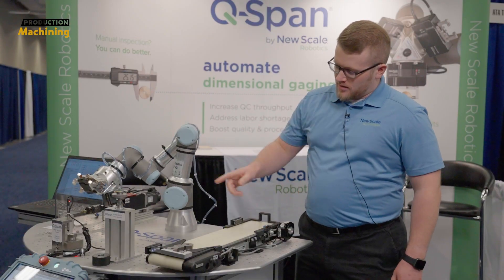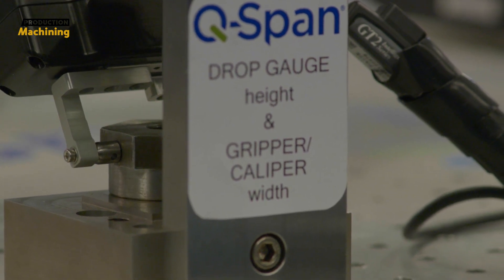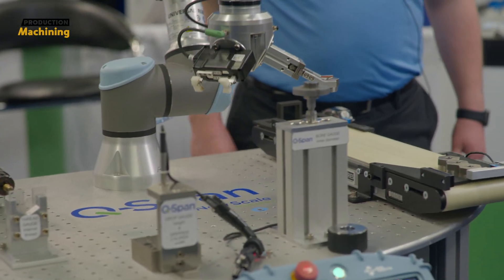New Scale also manufactures a gripper that functions as basically a robotic caliper. Right there, we just measured the width of that part with the caliper, and then we bring it back over to the conveyor.